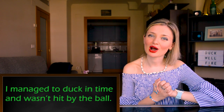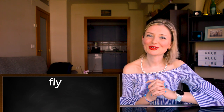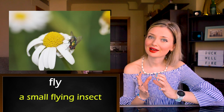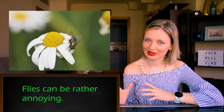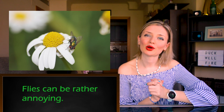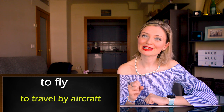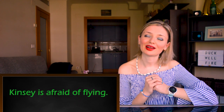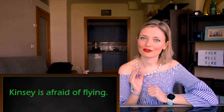Now let's move on to our second homonym, which is 'fly.' It also has two meanings. The first one is a small flying insect. For example: flies can be rather annoying. And as you may know, fly is also a verb — to fly — and it means to travel by aircraft. For example: Kinsey is afraid of flying.